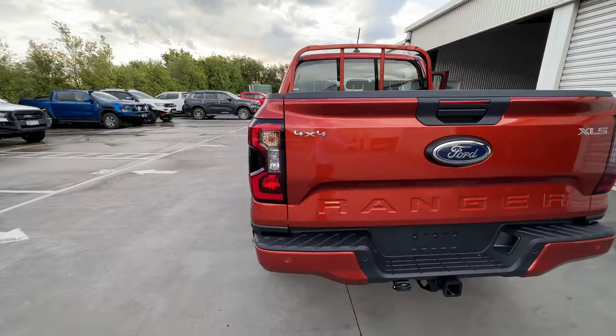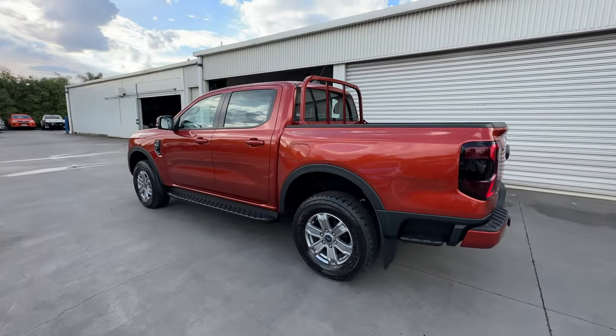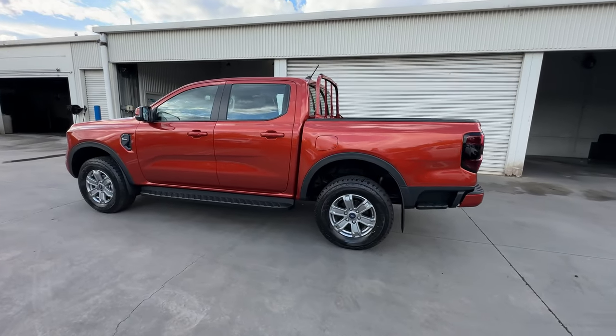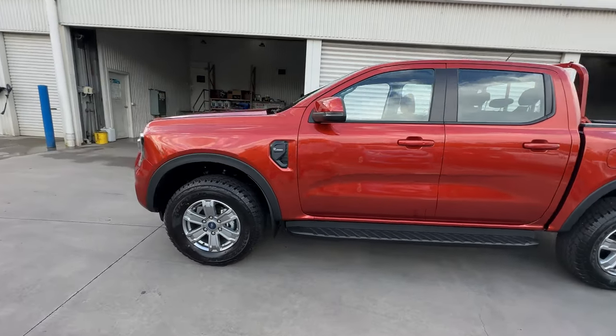You can see the color looks really, really nice — it sort of changes how dark it is depending on which angle you're looking at and whether the sun is reflecting against the paintwork. It's one of my favorite colors on the new Ranger and I think it looks really smart.